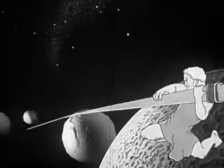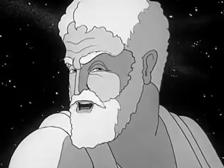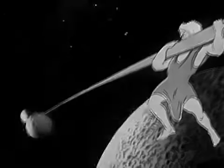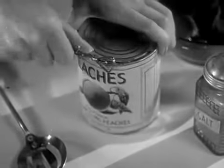Meet Mr. Archimedes of ancient Greece. Long ago, Archie said, 'Give me a lever long enough, and I can move the world.' What Archimedes meant was that the power of a lever is practically unlimited. Today, almost everyone uses some form of lever in his daily work.